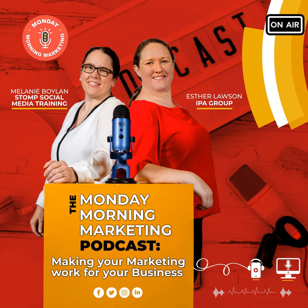Welcome back to another episode of the Monday Morning Marketing Podcast. Today we're talking about content pillars — what are they and why do we need them?